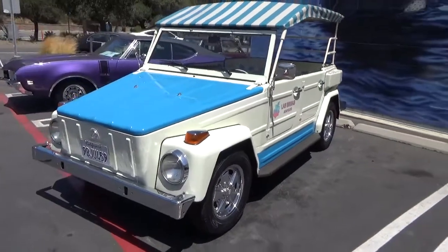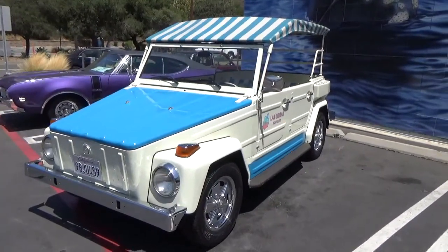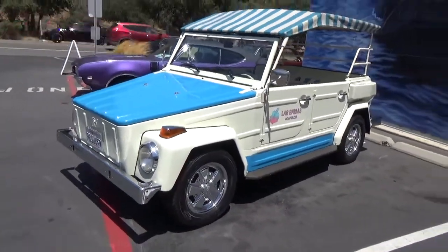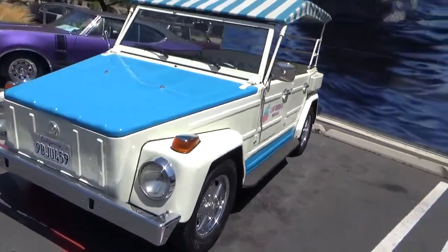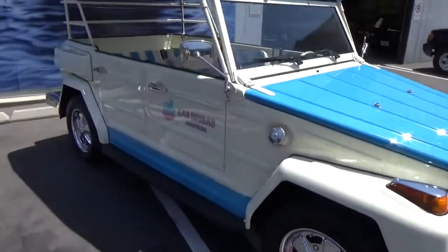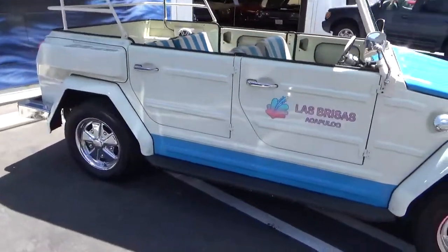Good morning, my name's Andy Coyle. I'm going to show you this really cool 1974 Volkswagen Thing. This is an Acapulco Edition and we believe this is one of the 400 or so that was built by Volkswagen in Mexico during this period. The reason we think that, besides all the correct paint and interior, is the fact that the VIN number falls within the range of those 400 units built.